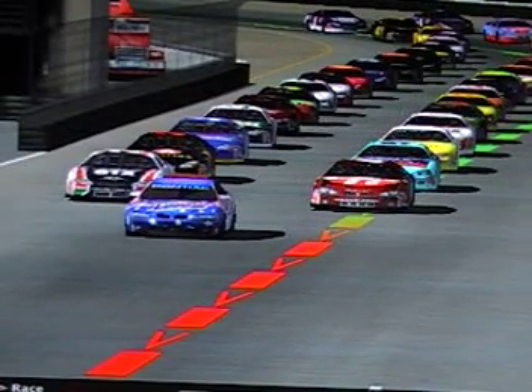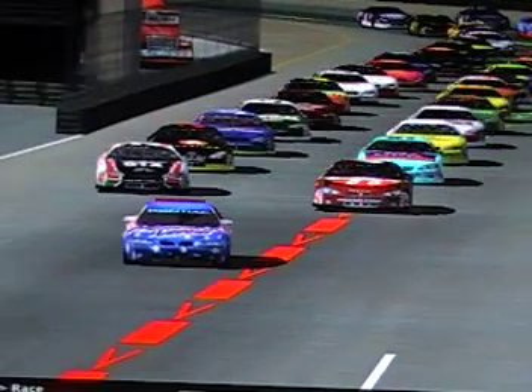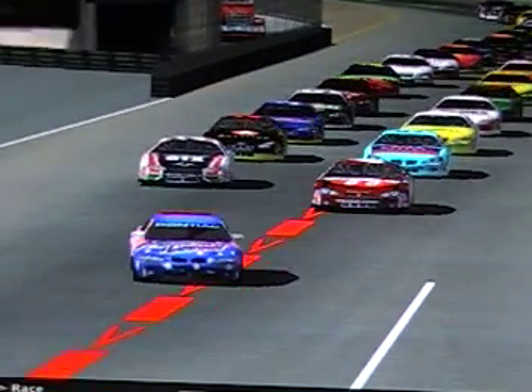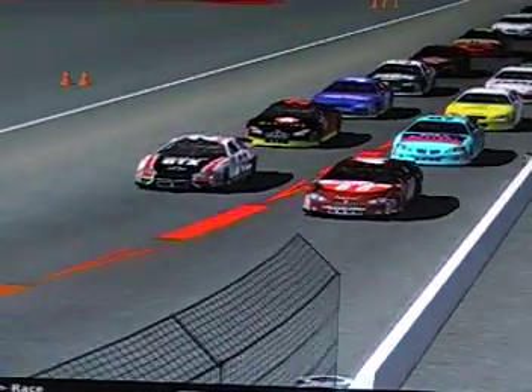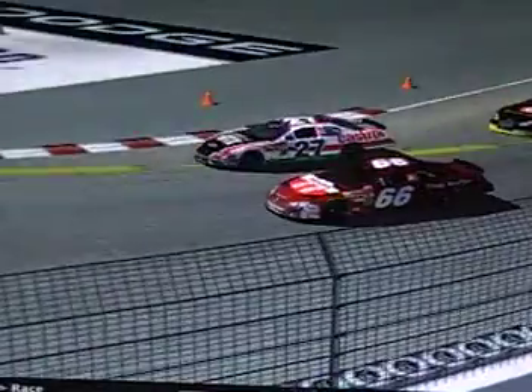Infineon Raceway hosts stop number 16 on the Castrol GTX Cup Series for the running of the Eric Medlin 350K presented by Castrol Syntec. This is Eric Medlin's hometown — Sears Point International, near Oakdale, California. That's why I chose Sears Point as the track. He was a former funny car racer who lost his life in a testing crash at Gainesville, Florida, back in 2007, which is why I chose this track and name for the race.